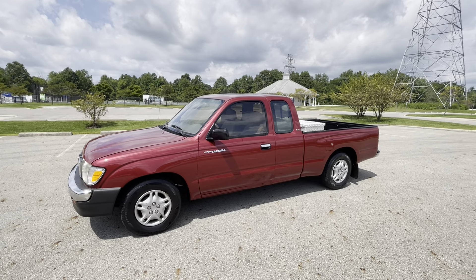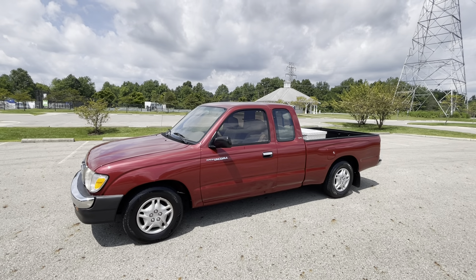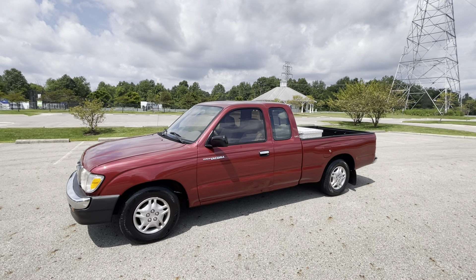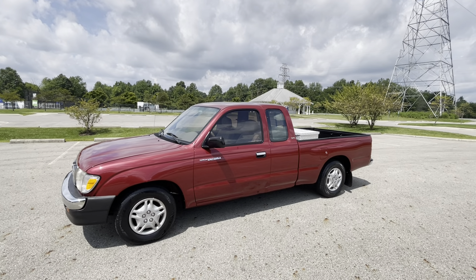So stay tuned — look for the other video of me driving this fine little gem, and we'll make that one here in a moment. Thanks for watching. Appreciate your views, your subscriptions, and any comments you'd like to leave. Have a great day. Bye.